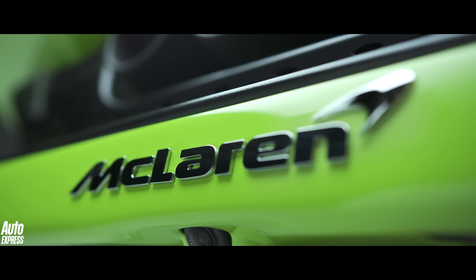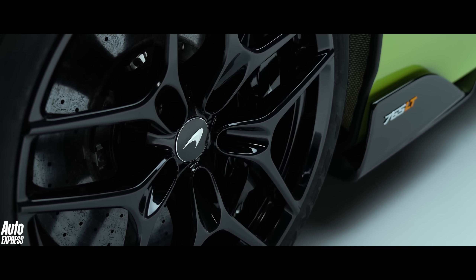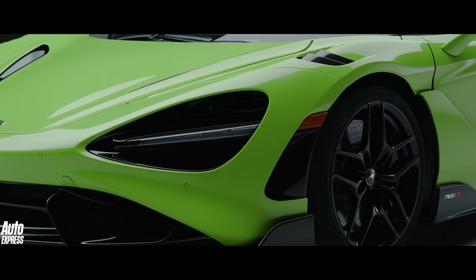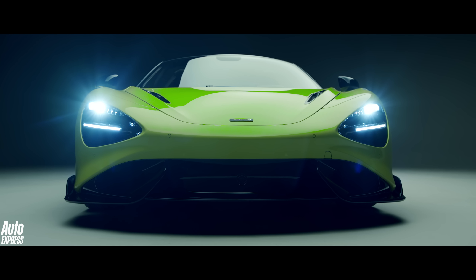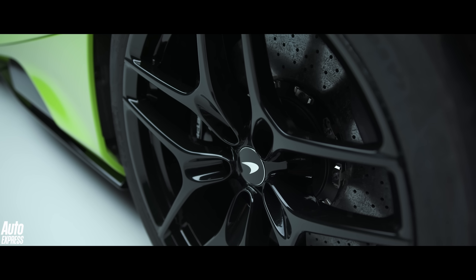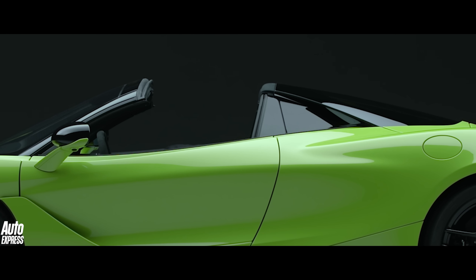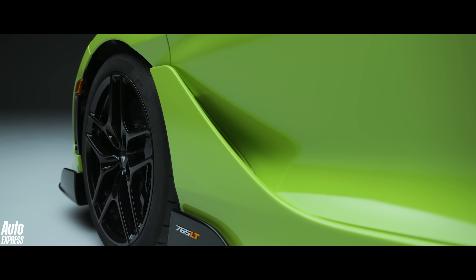The 765 LT Spider is the most potent open-top McLaren ever made. And given that it's extremely close to the coupé on paper, that should come as no surprise. It uses McLaren's 4-litre twin-turbocharged V8 engine, which produces the same 755bhp as the coupé. It propels the car from 0-62mph in 2.8 seconds and onto 124mph in a staggering 7.2 seconds — just two tenths shy of the hardtop.